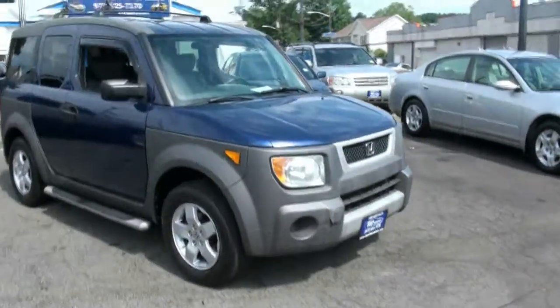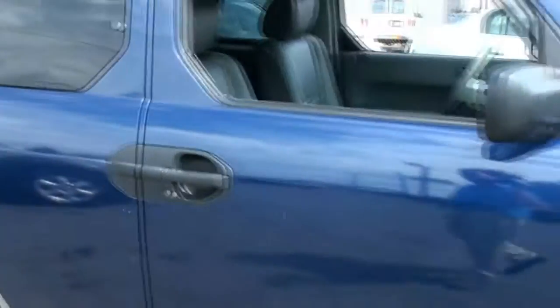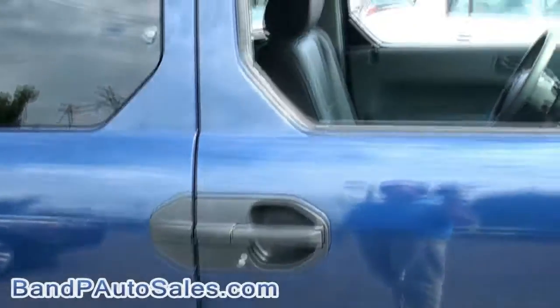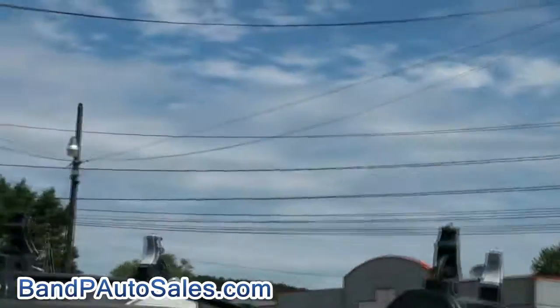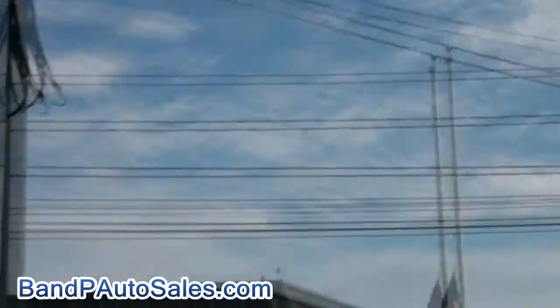Welcome to B&P Auto Sales. Very nice Honda Element. The Element always gives you very great utility, versatility, you name it. Look at these racks up on the top — looks like they were probably used for a canoe or something.